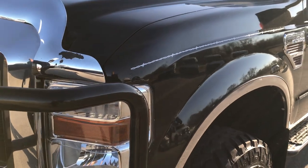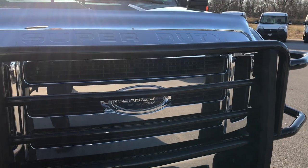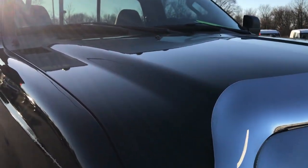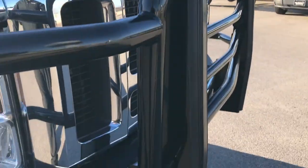We shoot all of our videos in 1080p so if you have HD capabilities on your computer, tablet, or smartphone device or whatever you may be viewing this video on, turn them on now because it is like you are right here looking at the truck with me if you got it on HD.